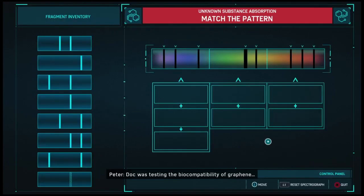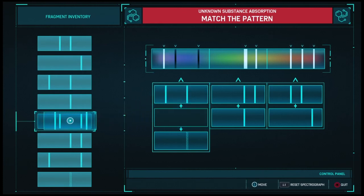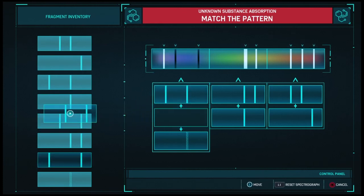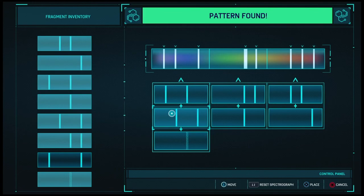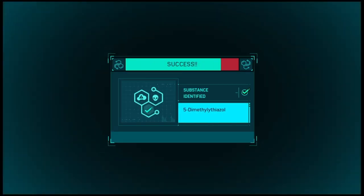Doc was testing the biocompatibility of graphene. Not great — pretty high cytotoxicity. Not sure I'd use this as a tissue interface.